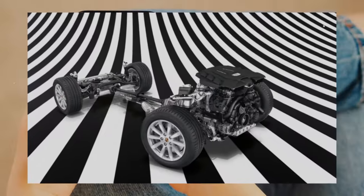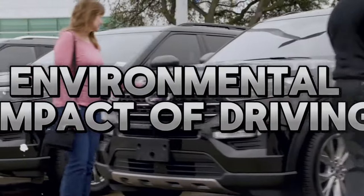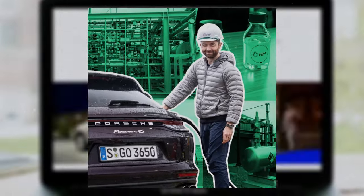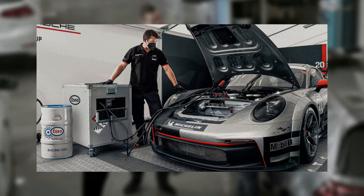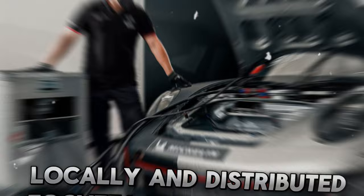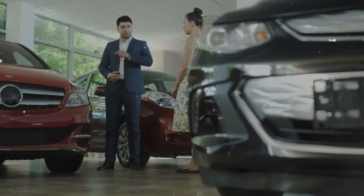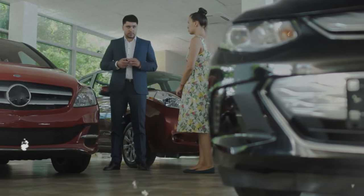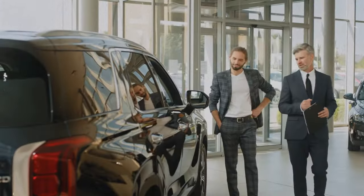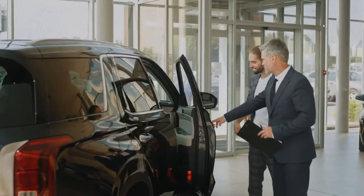Not only does the E-ICE engine offer an exciting driving experience, but it also reduces the environmental impact of driving through synthetic fuel and hybrid technology. Synthetic fuel is a renewable and carbon-neutral fuel that doesn't contribute to global warming or air pollution. Moreover, synthetic fuel can be produced locally and distributed through existing infrastructure, reducing dependence on foreign oil and associated geopolitical and economic risks. Hybrid technology also improves the efficiency and emissions of the E-ICE engine, especially in urban and low-speed driving, and can achieve comparable or even better environmental performance than electric cars depending on the electricity source.